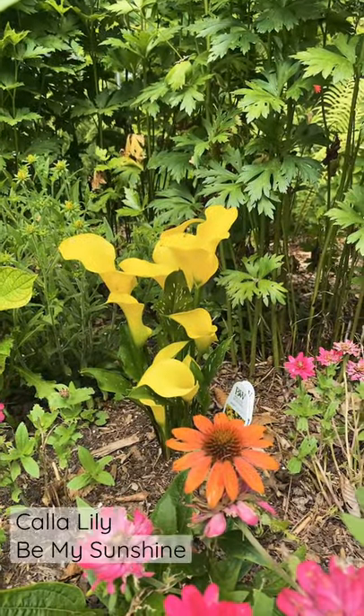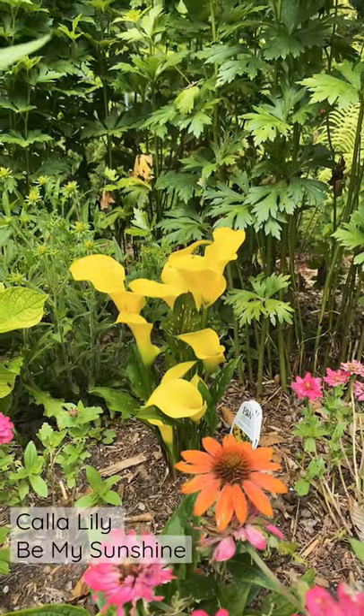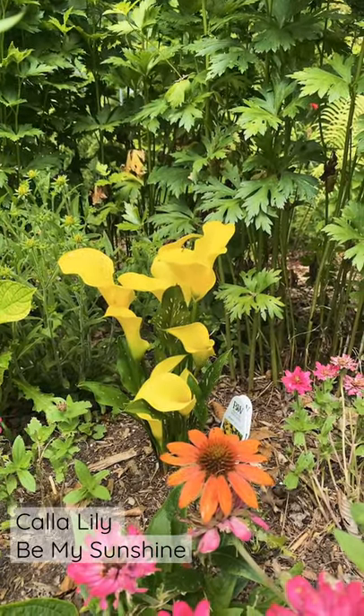And last but not least, this Be Mine Sunshine Calla Lily is just the prettiest, clearest, most beautiful yellow I've ever seen in the garden.